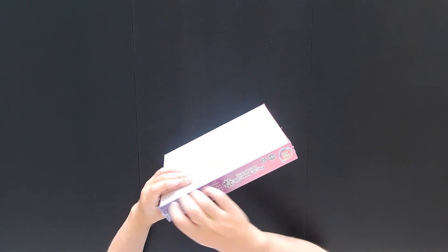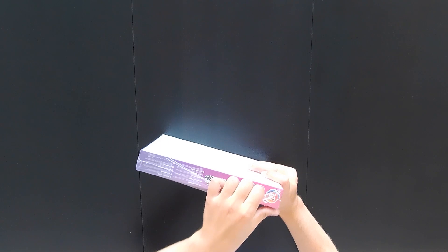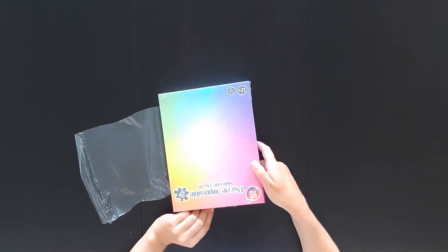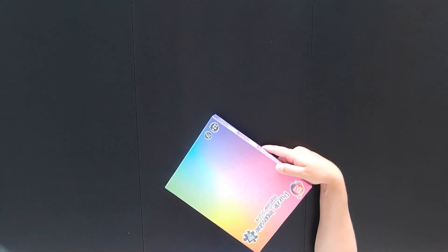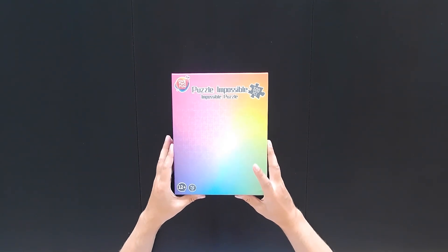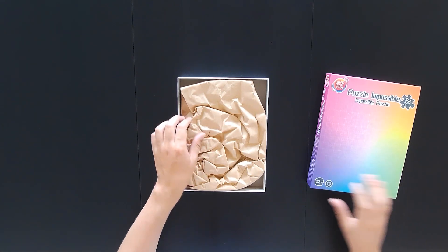Hi there! Today I embarked on a journey to improve my speed puzzling skills by taking on a challenge of a 500-piece gradient color jigsaw puzzle. I have heard from other puzzlers that tackling gradients can really sharpen your eye for small color differences, so I was eager to put this theory to the test.